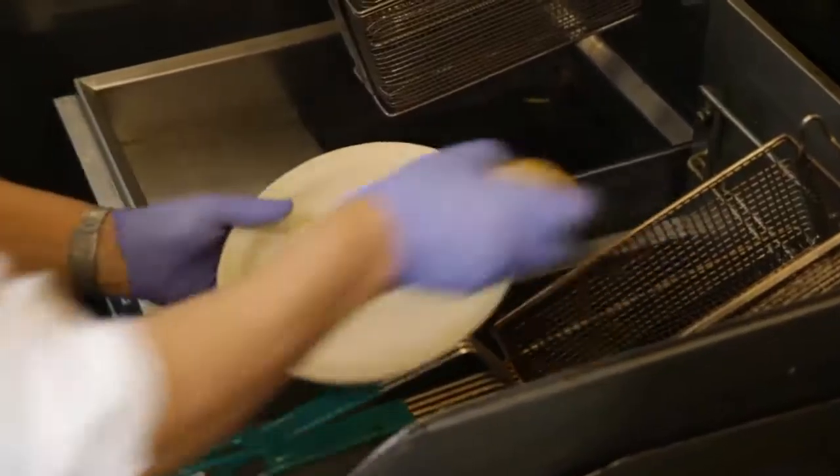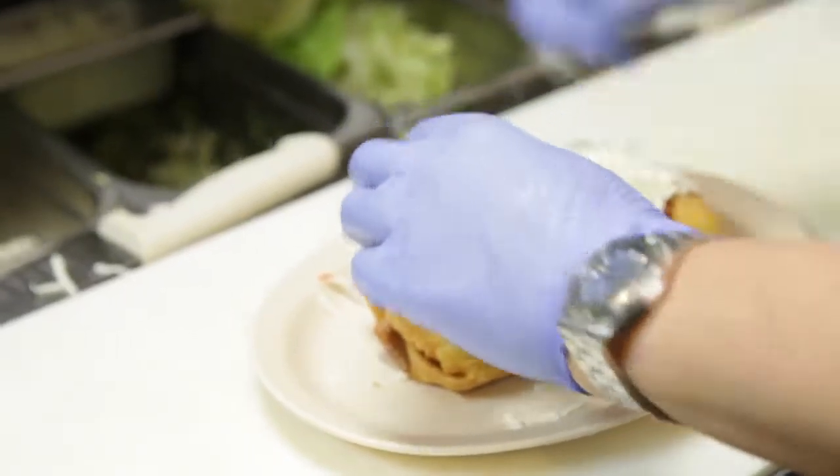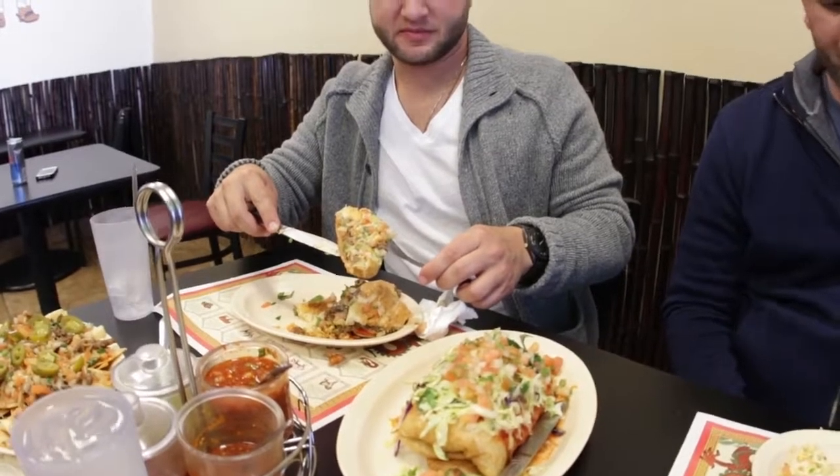This is the chimichanga, a deep fried burrito. People look at it and they're like, 'Wow' when they first see it — there's a whole lot going on. There's Mexican rice, the meat, and there's cheese inside before we deep fry it.